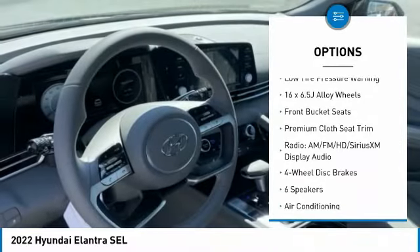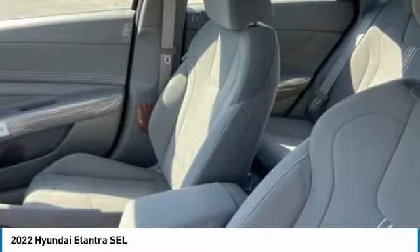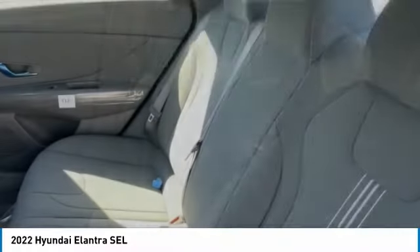4-wheel disc brakes, front wheel independent suspension, rear window defroster, security system, low tire pressure warning.